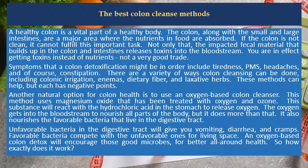Another natural option for colon health is to use an oxygen-based colon cleanser. This method uses magnesium oxide that has been treated with oxygen and ozone. This substance will react with the hydrochloric acid in the stomach to release oxygen, which gets into the bloodstream to nourish all parts of the body — but it does more than that. It also nourishes the favorable bacteria that live in the digestive tract.